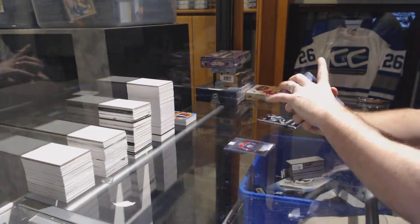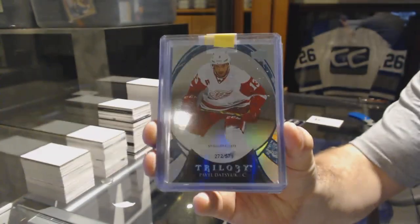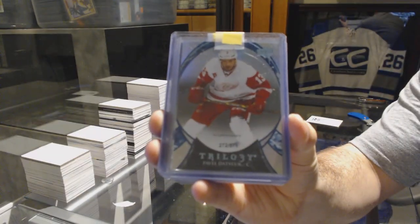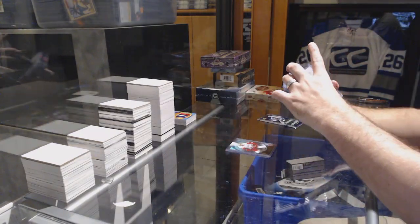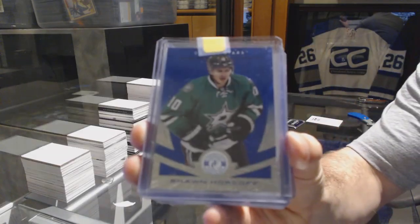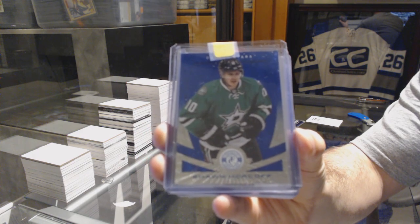For the Red Wings, number 571, Pavel Datsyuk. We've got, for the Dallas Stars, number 50, Sean Horkoff. Totally certified blue, Sean Horkoff.